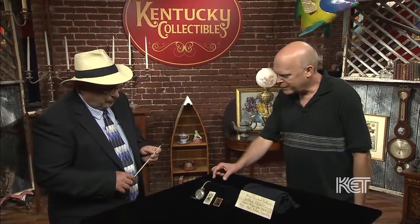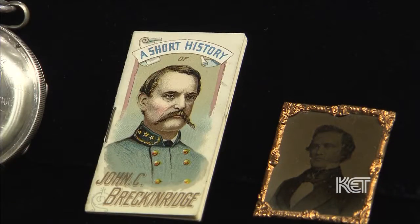This is a 20th century commemorative piece — it's a tobacco book. They were issued in the early 20th century by the tobacco companies, and it actually has a biography of General Breckenridge in it. They were traded like trading cards, and apparently they used those to stiffen the package of cigarettes or plug tobacco.